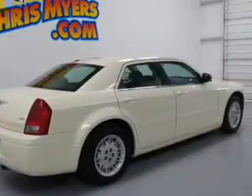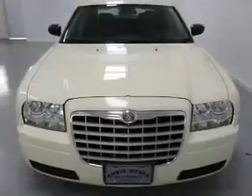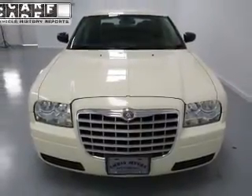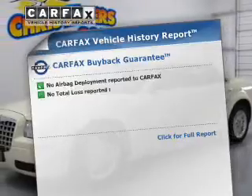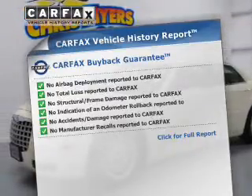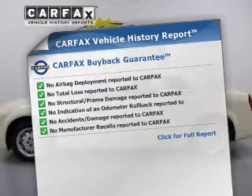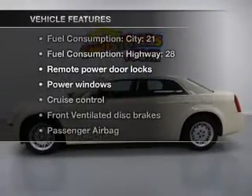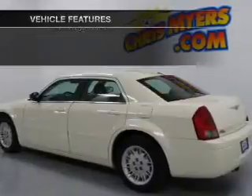The powertrain includes rear wheel drive with a reliable six cylinder engine connected to a smooth shifting automatic transmission. Rest easy knowing this vehicle comes with a Carfax vehicle history report from Carfax, the most trusted provider of vehicle history information, and with these notable features you won't want to miss out on the opportunity to own this amazing ride.